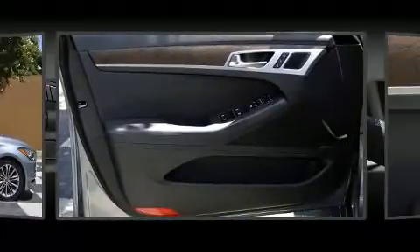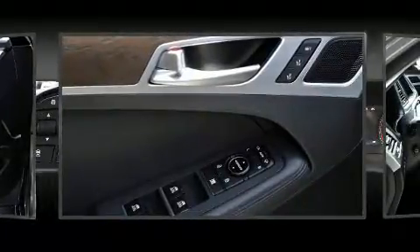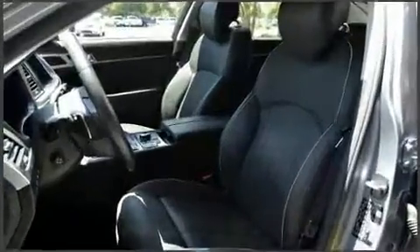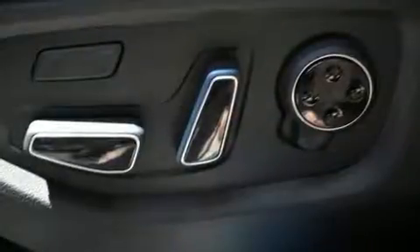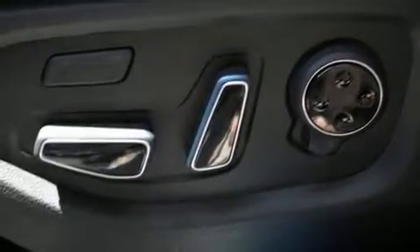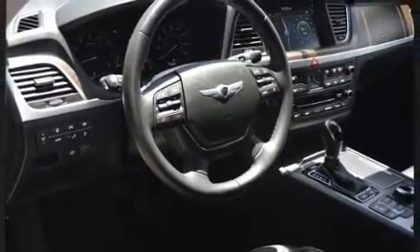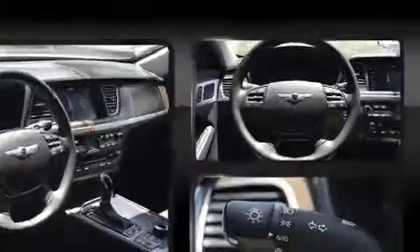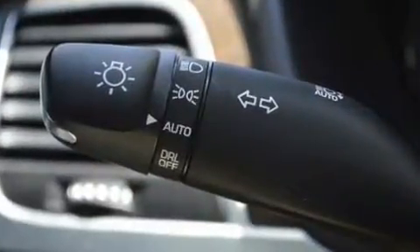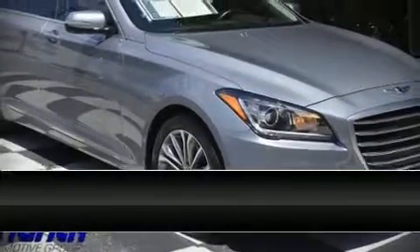Hyundai ensures the safety and security of its passengers with equipment such as head curtain airbags, front and rear side-impact airbags, traction control, brake assist, anti-whiplash front head restraints, ignition disabling, an emergency communication system, and four-wheel disc brakes with ABS. Electronic stability control stands out as a technologically savvy innovation, keeping you better connected to the road.